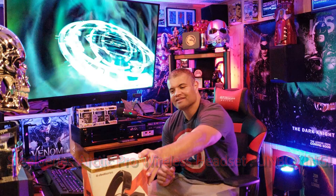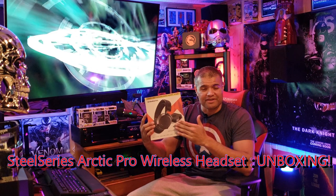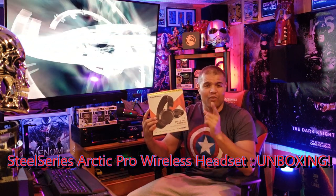What's up, guys? It's Raf and the Raf Cave. Welcome back to another unboxing. This here, guys — new headset: SteelSeries Arctis Pro Wireless.